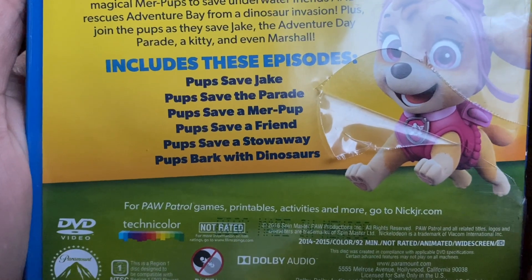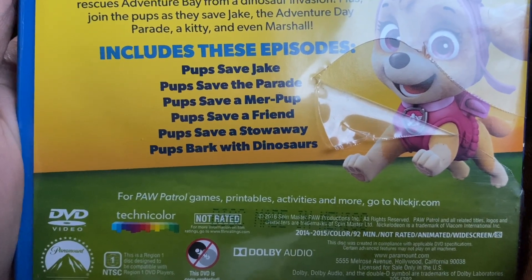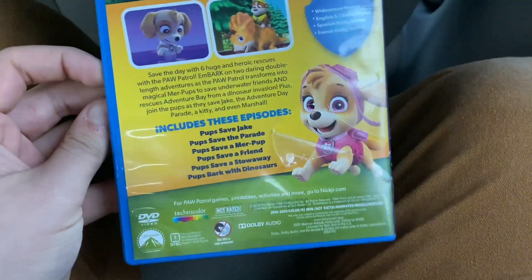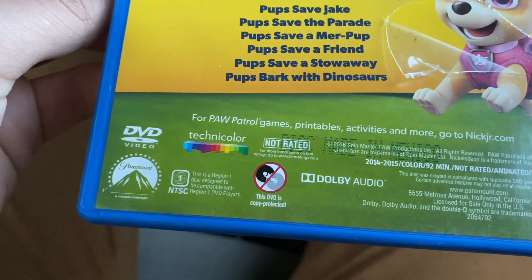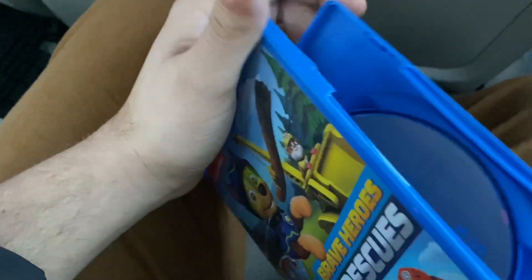The episodes are: Pup Saves Jake, Pup Saves the Parade, Pup Saves the Merpup, Pup Saves a Friend, Pup Saves a Story Away, and Pup Pup Barks with Dinosaurs. It contains English, Spanish, and French. There's Sky on the back cover. Not rated, running time is 92 minutes. It says 'Paw Patrol Games, go to NickJr.com.' This is my second Paw Patrol DVD to feature a blue case.